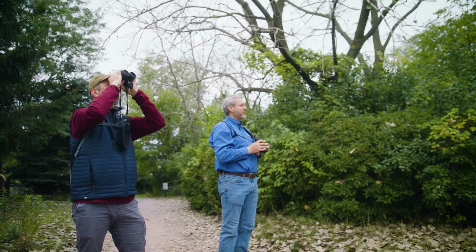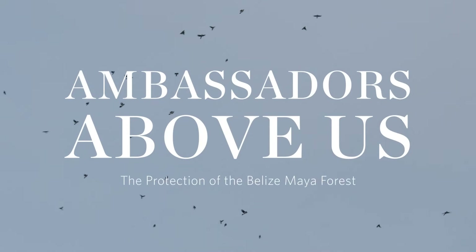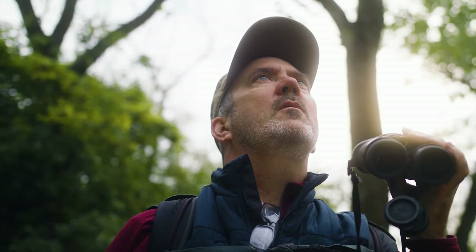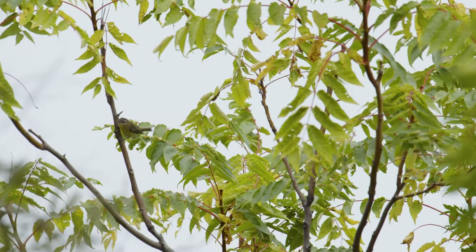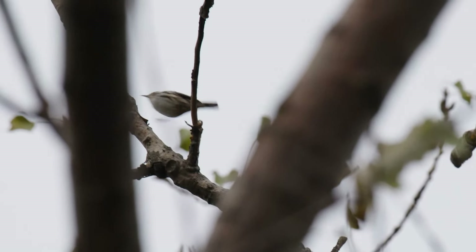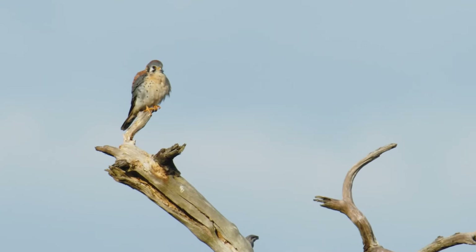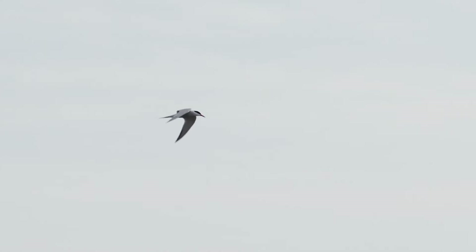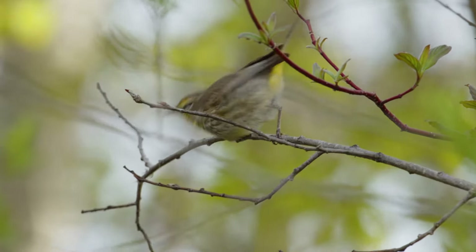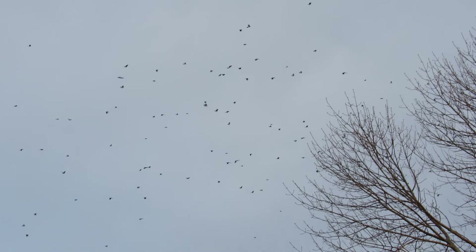Lots of activity this morning. It's fall migration for millions upon millions of birds — from small songbirds to shorebirds, to ducks and raptors. Even owls are migrating through this time of year, so it's a major event for these birds. They're all gathering, eating as much as they can, trying to put on weight to get ready for that two to three thousand mile journey south.